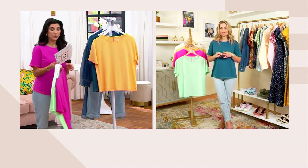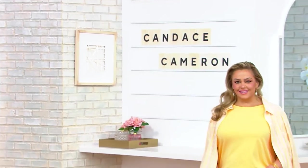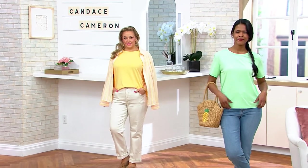True to your QVC extra extra small through 5X sizing. And if you're new to QVC and just tuning in, I would suggest for your size you order one size down from what your department store size would be.